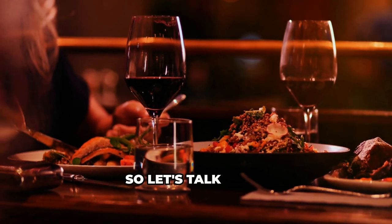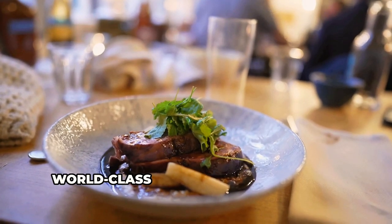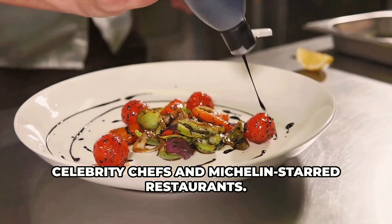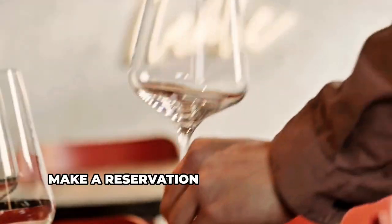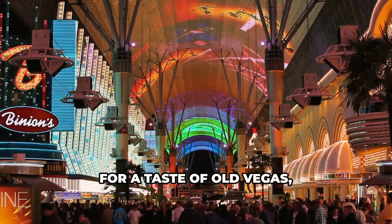All that gambling and exploring can work up an appetite, so let's talk food. Vegas is a foodie paradise with world-class dining experiences from celebrity chefs and Michelin-starred restaurants. Places like Gordon Ramsay's Hell's Kitchen offer some of the most exquisite dishes you'll ever taste. Make a reservation and prepare for a culinary journey you won't soon forget.